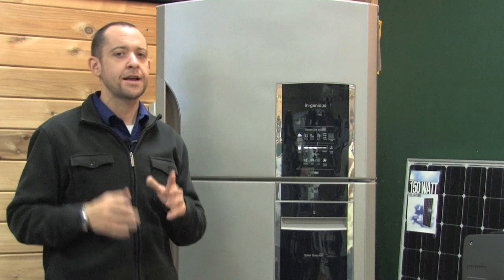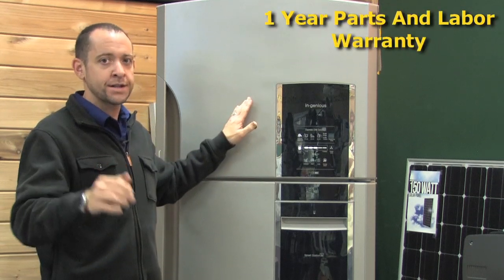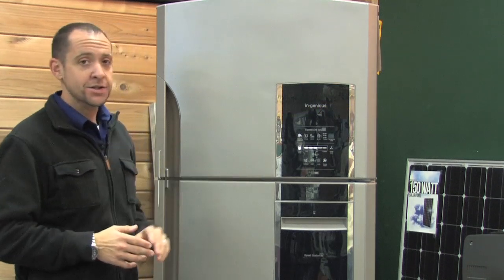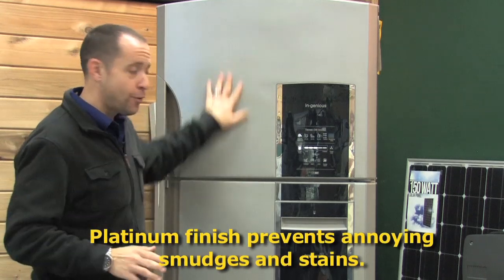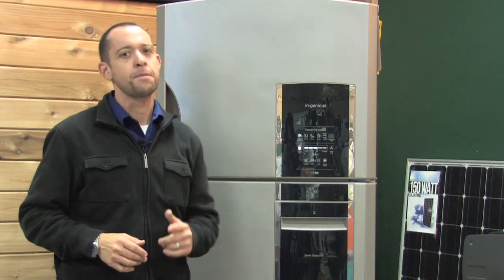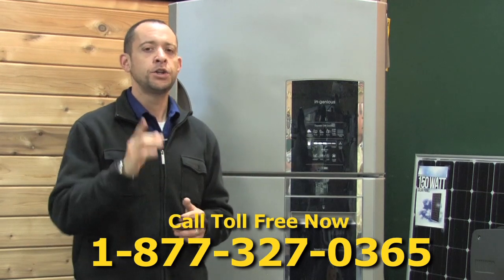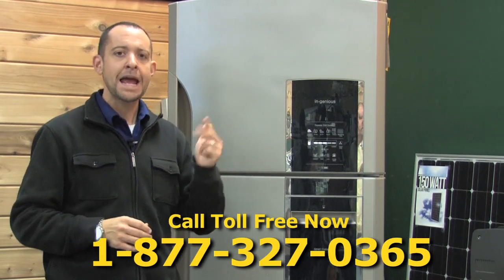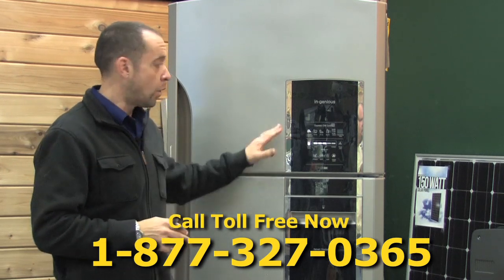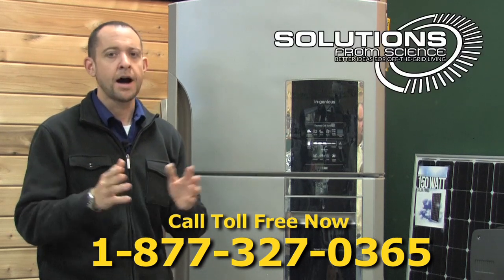On a high-end unit like this, you can take comfort in knowing that it comes with an ironclad one-year parts and labor warranty and a five-year warranty on your compressor. It also has a platinum finish, which means no fingerprints. And the best part? It's made right here in good old North America. So when that catastrophic event happens, natural or man-made, you can rest assured knowing that your milk, meat, and medicines will stay cool so your family can stay alive. Order yours now before our supplies run out. With Solutions from Science, I'm Brandon Wyatt.